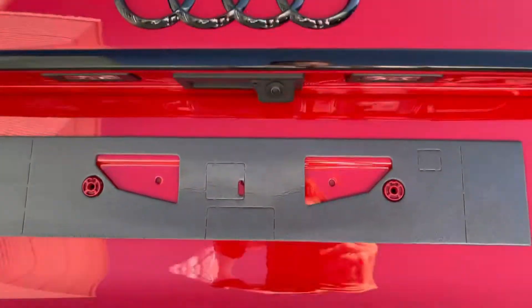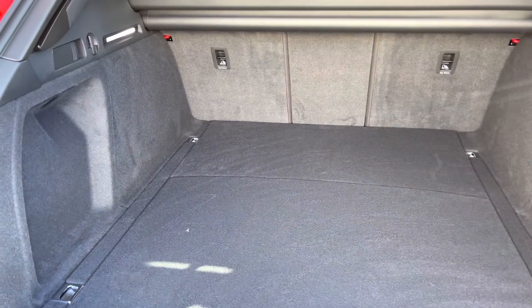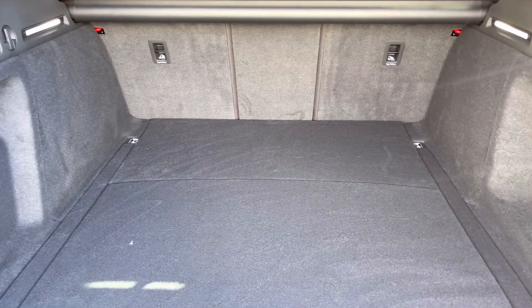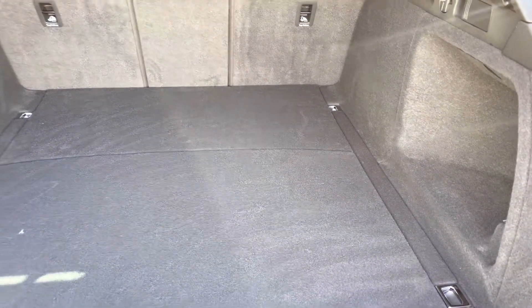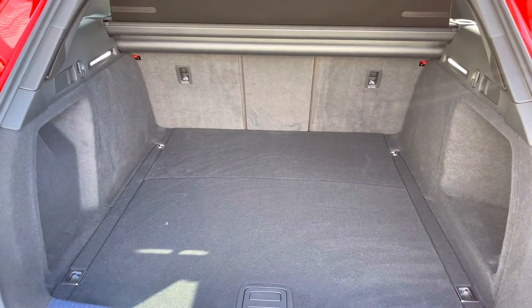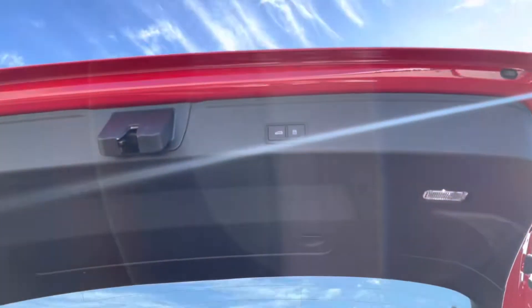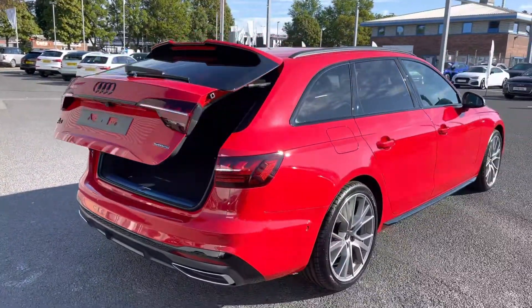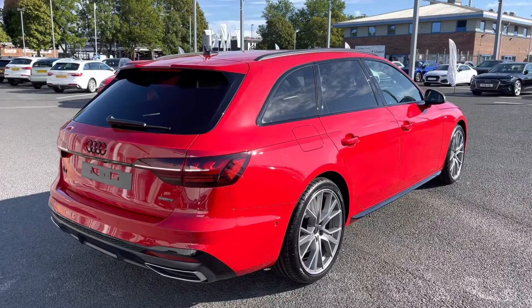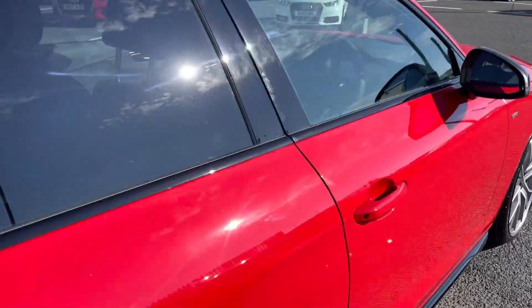Upon opening the power operated tailgate, it does reveal a nice large boot space — plenty of space in here for any large items such as suitcases, boxes, golf clubs, or just general shopping, and there's plenty of tethering points as well. The seats conveniently fold in a 40-20-40 configuration to allow for through loading. It's very easy to close the power operated tailgate — one push of the button does this for us, and it does feature the LED tail lights for further increased visibility.